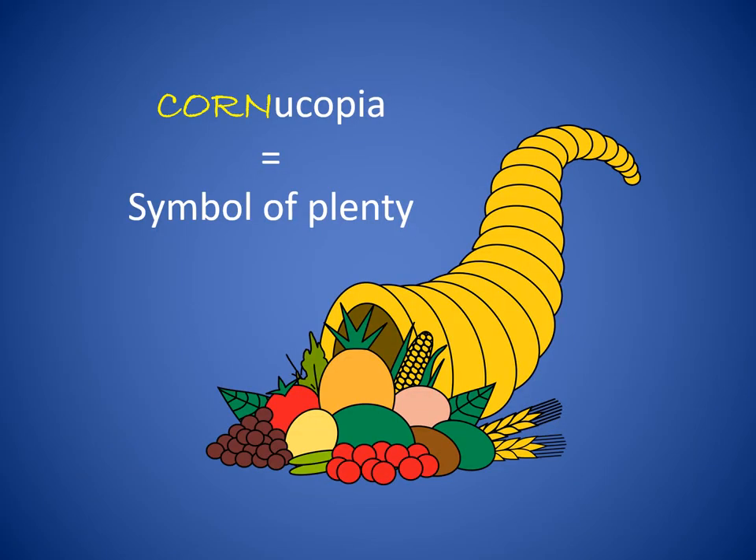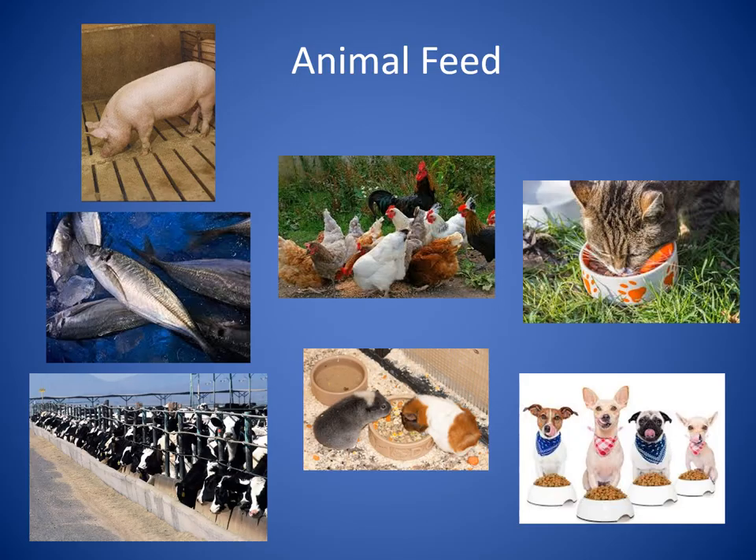Field corn is used to make many different kinds of products. Just about half of all the field corn grown in the United States is used to make food for animals. Farm animals like pigs, cows, chickens, and fish, as well as pets like cats and dogs, and even guinea pigs, eat food made with corn as an ingredient.